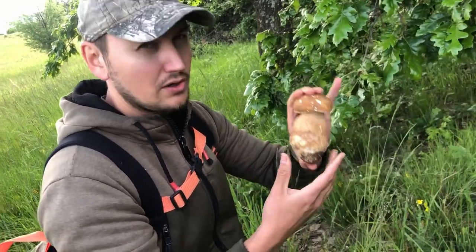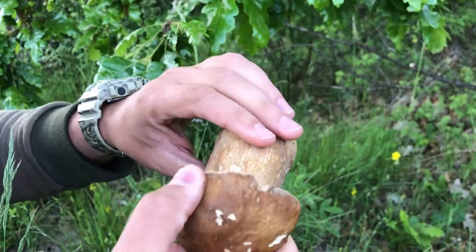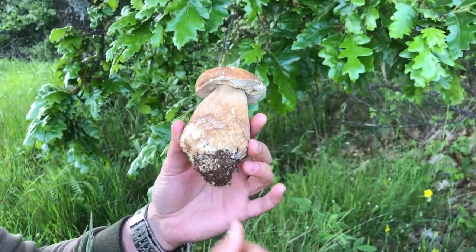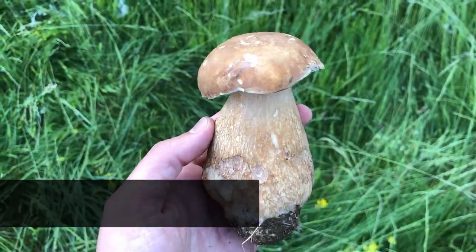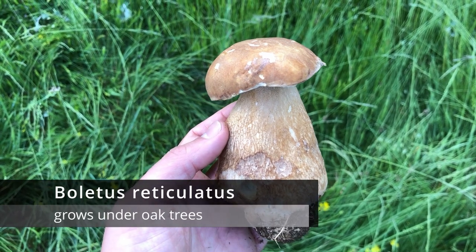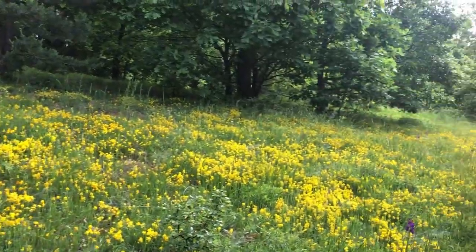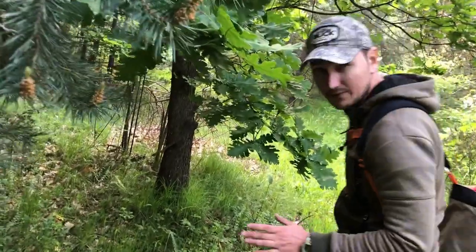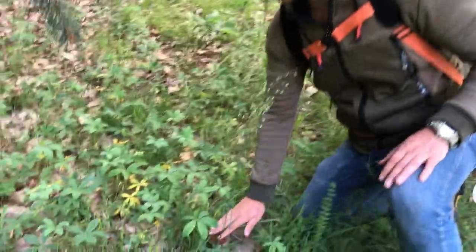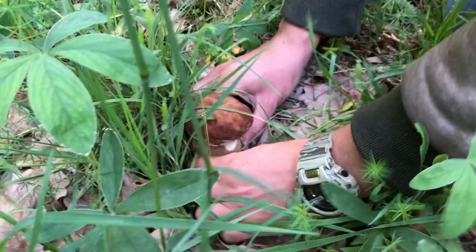Mushrooms don't have roots — they're one whole fruit body, so it's better to take out the whole fruit body; it will also last longer in the fridge. At the beginning of season in the first days of June when we look for porcini mushrooms, we want to look for them in the sunnier spots around the edges of the forest — that's where most likely they will pop up first. Just spotted another one — this is my favorite type; it has a darker cap.